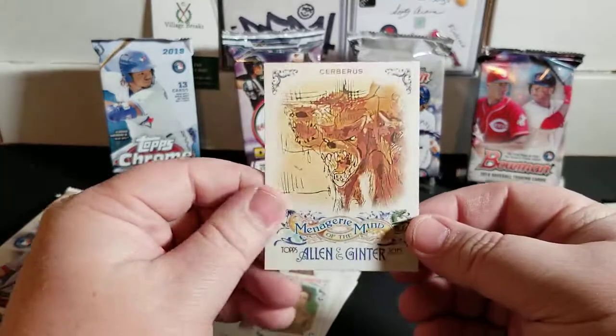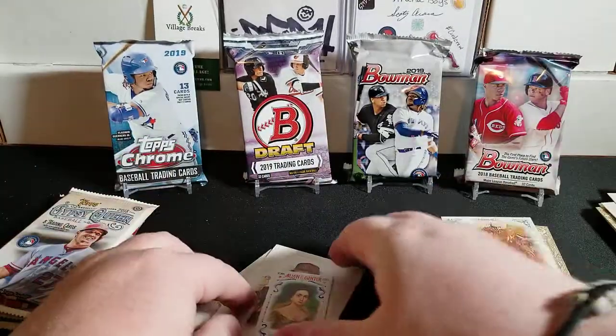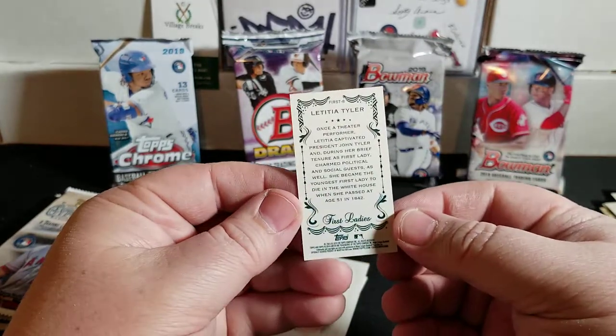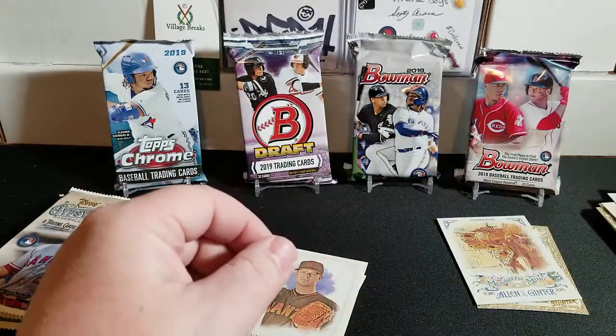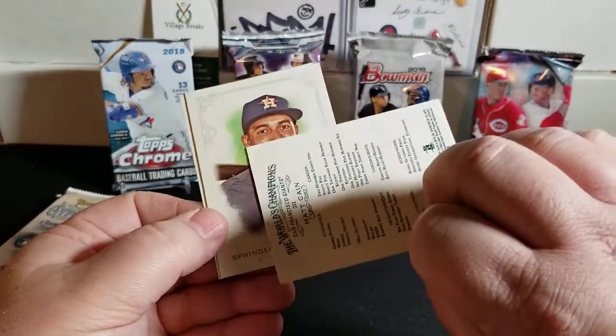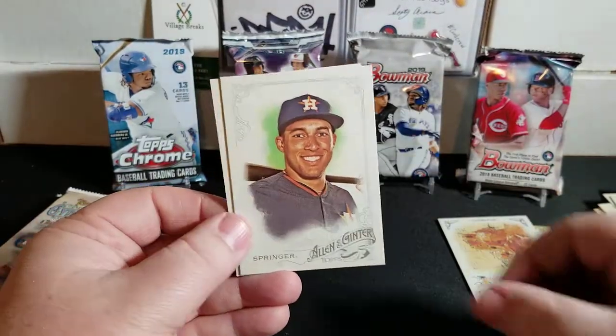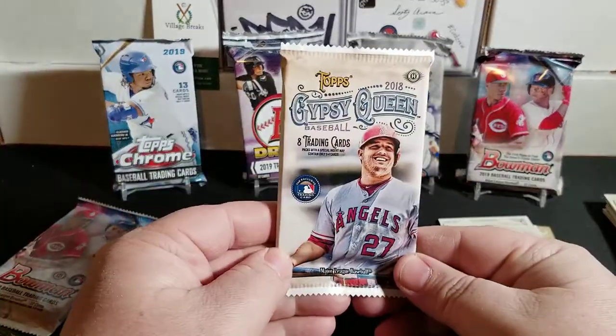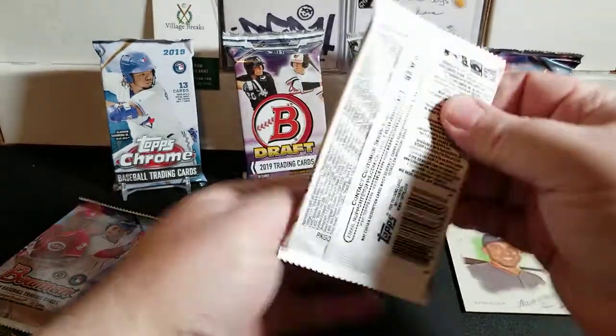We have a Cerberus - the hellhound - okay that's pretty cool. Then we have a mini of First Ladies, Tyler. Very cool. And to round out the pack we have Matt Kemp, George Springer, and Fernando Rodney. Nothing major there.